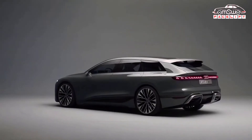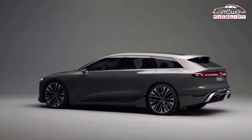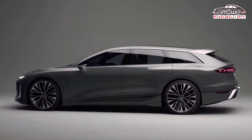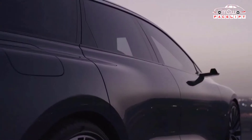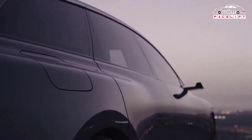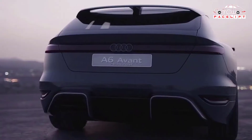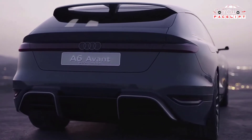It is an estate version of the A6 e-tron, featuring a 100 kWh battery and dual motors, 435 miles of range, 476 hp and 800 Nm of torque. Going on sale in 2023, the new Audi A6 Avant e-tron is an estate version of the upcoming A6 e-tron saloon.